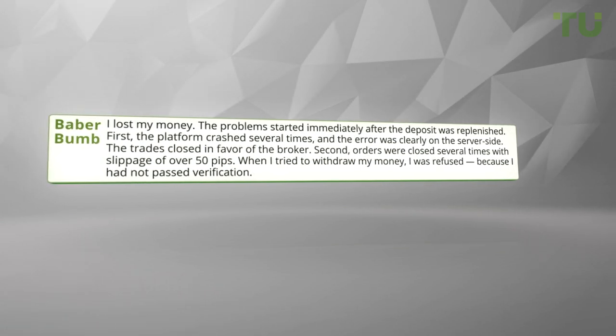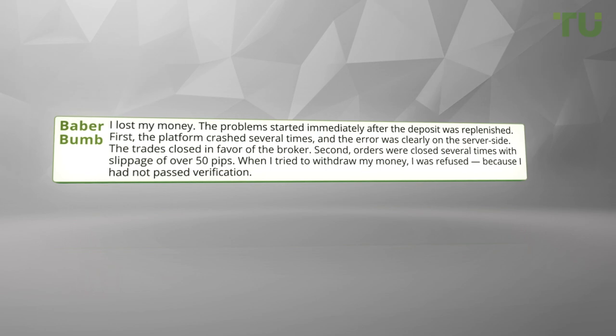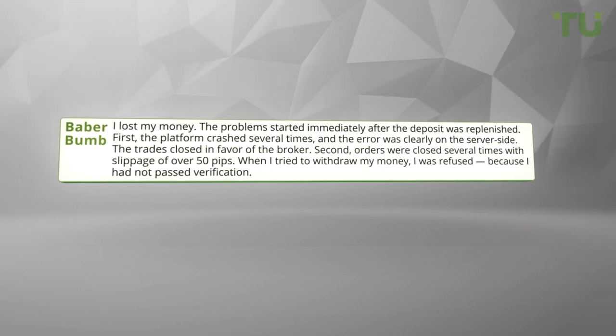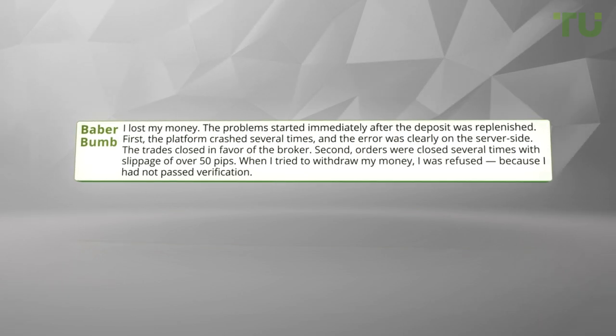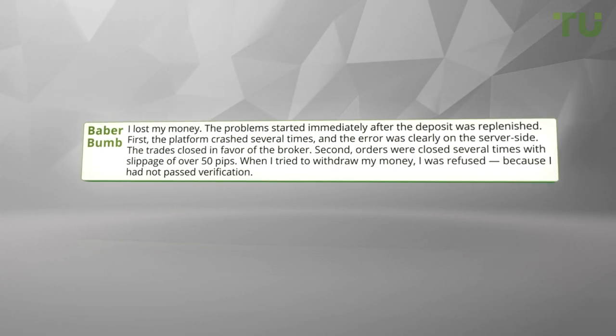The error was clearly on the server side — the trades closed in favor of the broker. Second, orders were closed several times with slippage of over 50 pips. When I tried to withdraw my money, I was refused because I had not passed verification.